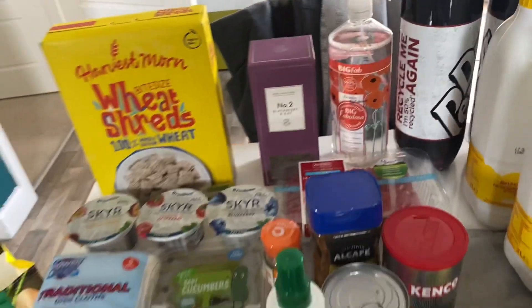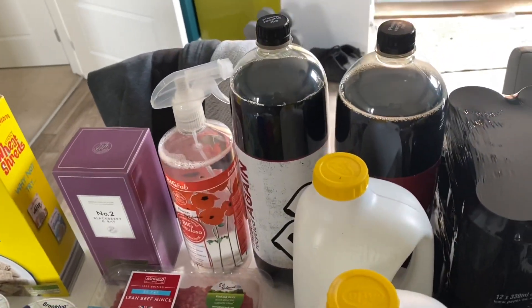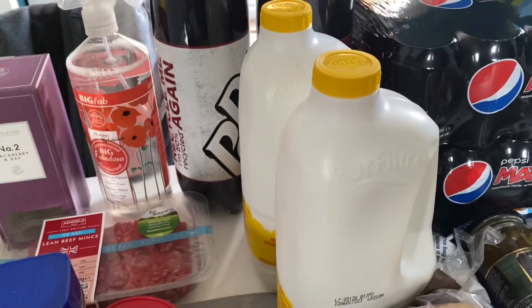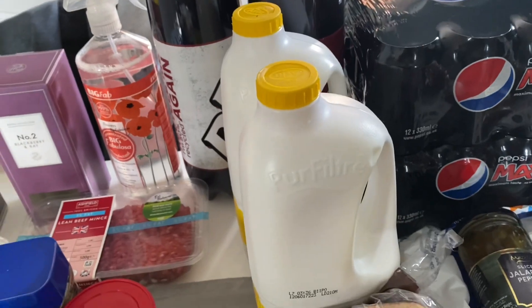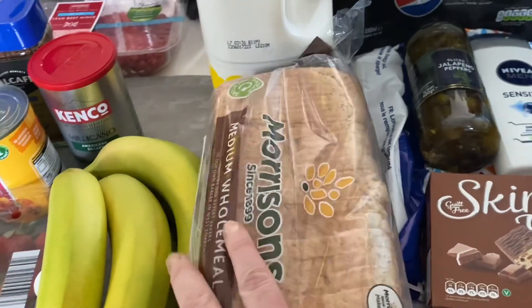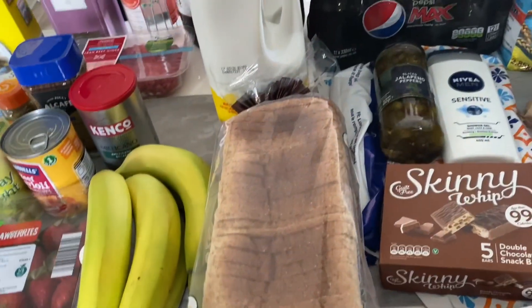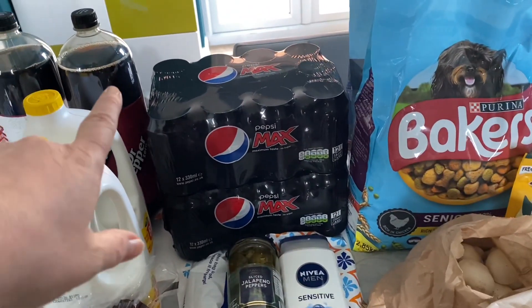That was everything from Aldi. From Morrisons I got a couple of bottles of Dr Pepper Zero and a couple of the Best of Both milk — it's skimmed milk but it's really really good. And some Morrisons medium sliced bread — you get two of these for a healthy extra on Slimming World, and it's full-size bread, which is great.